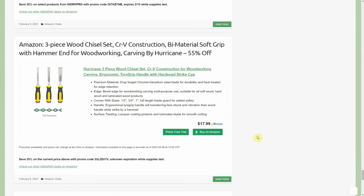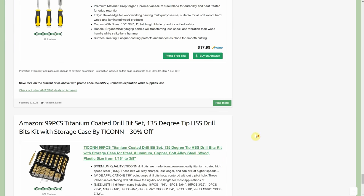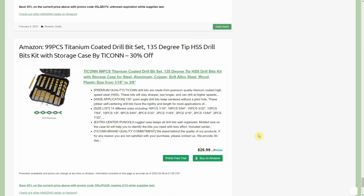Three-piece wood chisel set by Hurricane — soft grip, hammer end — 55% off with a promo code. Not sure when it expires but it absolutely works right now. Normally $18, you're going to be under $9 for three chisels. Get yourself some cheap chisels and just whack away at them.